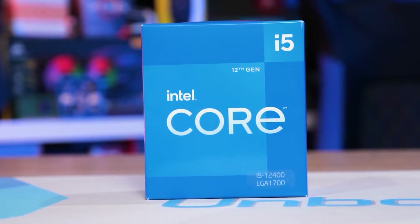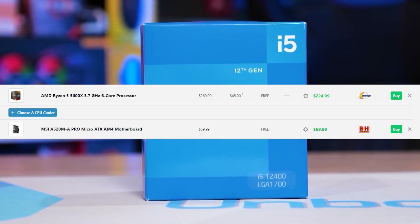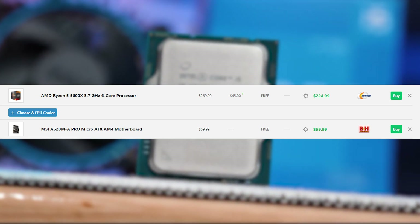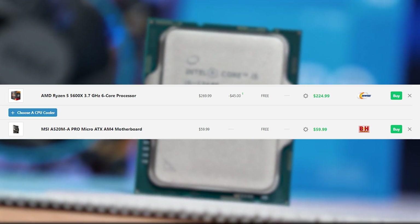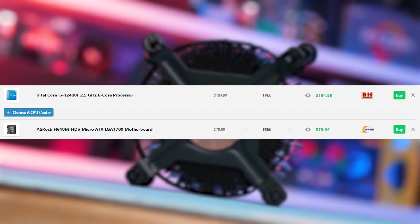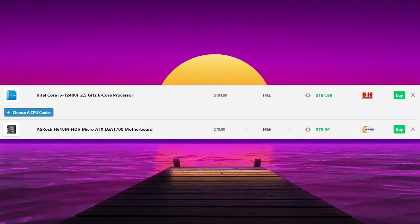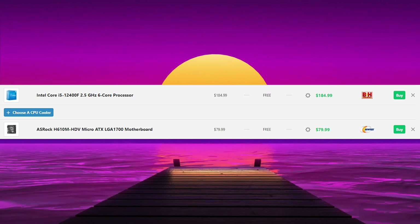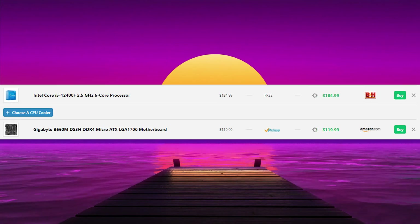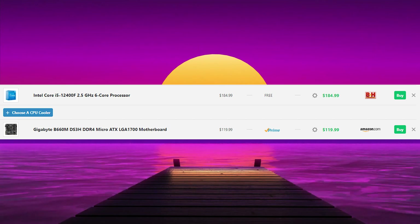On the budget route, the Ryzen 5 5600X with an A520M board combo goes for around $280. You don't need to do any BIOS updates — pretty much all AMD boards right now are Ryzen 5th gen ready. On the other side, the i5-12400F goes for around $180 (retail is $160 but I've never seen it at that price), and the cheapest B660M board goes for around $110, putting you at around $290-$295 — only about a $10 difference.